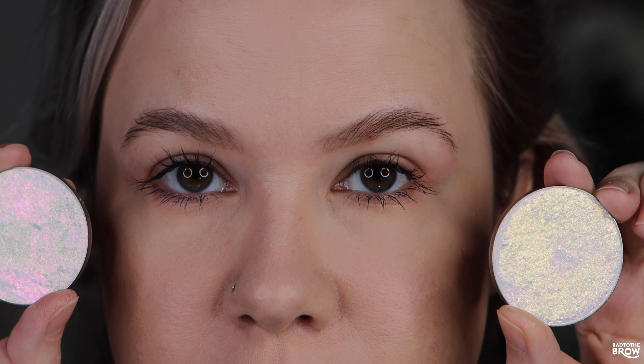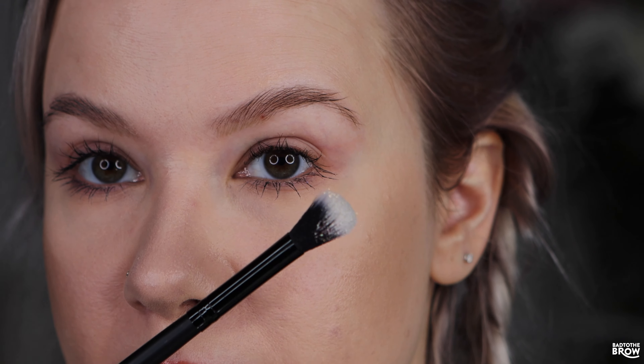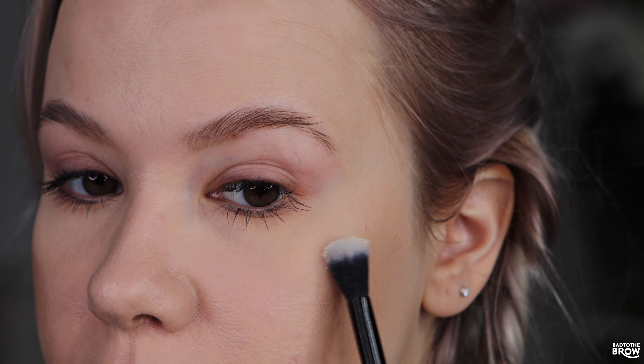I'm going to do Party Favor on this side and Birthday Bash on this side. I'm using this denser blending brush from Gimme Glow — it is the G322 brush. It's too large for my eyes so it's now a designated highlighter brush. This is how that picked up — just a little bit flaky.